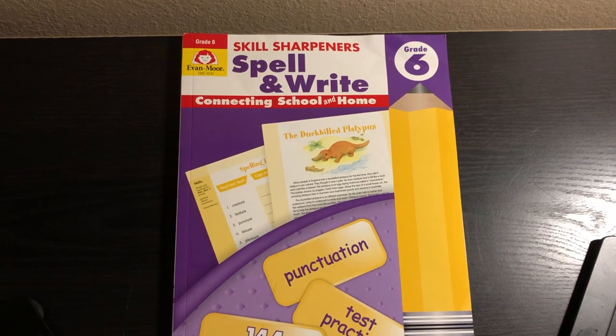Hey friends, it's Natasha. In today's video, I'm going to show you Evan Moore's Skill Sharpener's Spell and Write Grade 6. We used Spell and Write Grade 5 last year — I have a video on that I will link — but this is Grade 6.